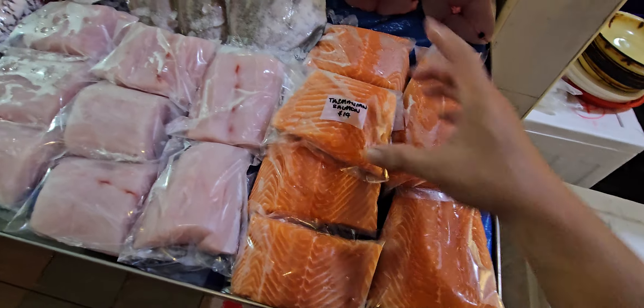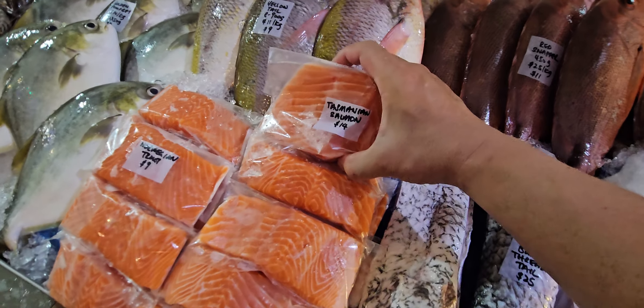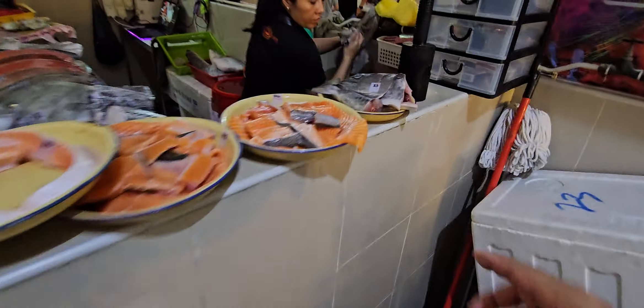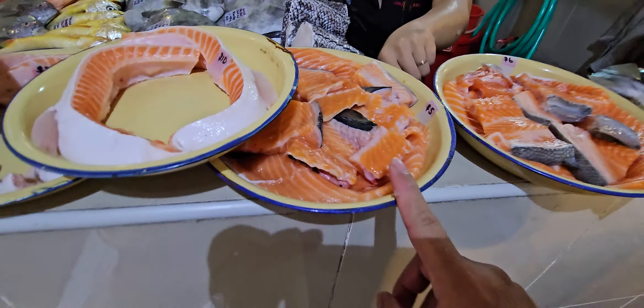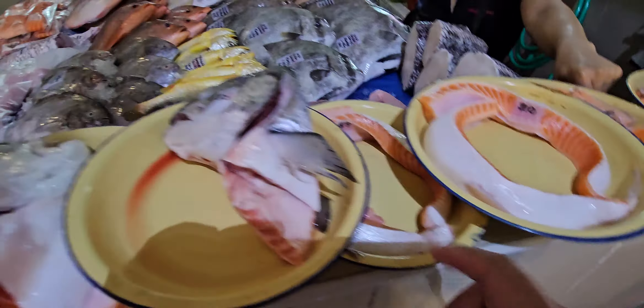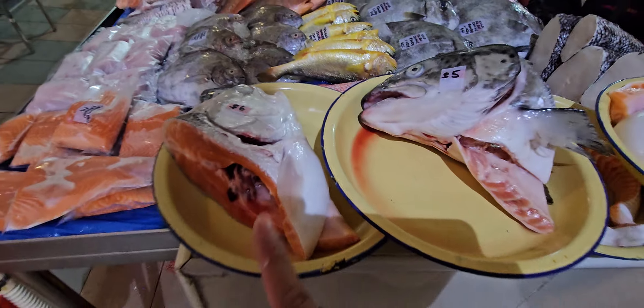Tasmanian salmon fillet — this one is basically double the size of the normal cutting for the trout. Fourteen dollars for this one, and nine dollars for the trout. Up here we've got batang head and tail at three dollars. Down here trout bones at six dollars, Tasmanian salmon bones five dollars. Trout belly ten dollars, Tasmanian salmon belly nine dollars. Tasmanian salmon head five dollars, Norwegian trout head six dollars.